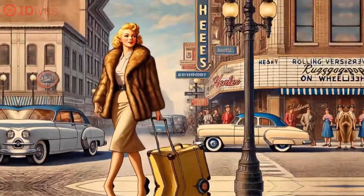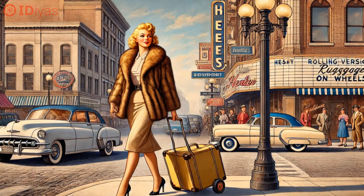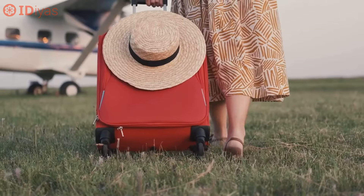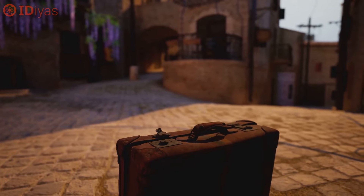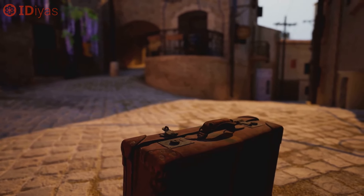Welcome back to the channel. Today we're exploring the fascinating history behind a simple yet game-changing invention: the rolling suitcase. While it might seem obvious to us now, attaching wheels to a suitcase didn't happen until the 1970s. How is it possible that humanity took so long to combine two basic things — the wheel and the suitcase?